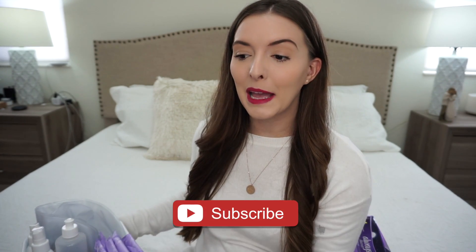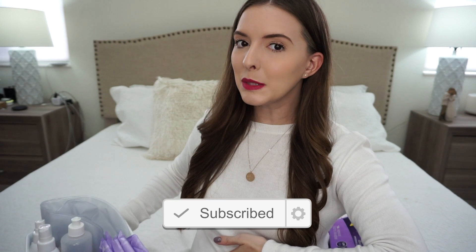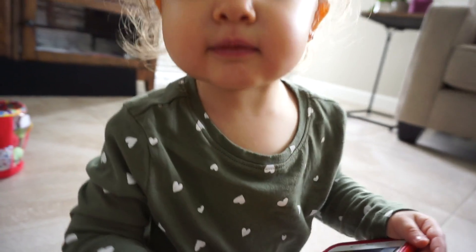Hey guys, welcome back to my channel. Today's video is going to be a postpartum essentials video. I'm going to be showing you all of the things that I have been doing lately to prep for this whole postpartum part of my life here in a couple of months. If you guys are new here, welcome. My name is Kayla. I am currently 33 weeks pregnant — probably when you see this or maybe a little bit further along. This is my second pregnancy. I have a toddler named Riley who is 22 and a half months old right now, so her and the baby are going to be two years apart. So I'm going to be juggling a lot of craziness in my life.